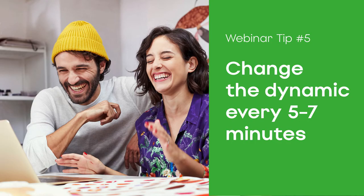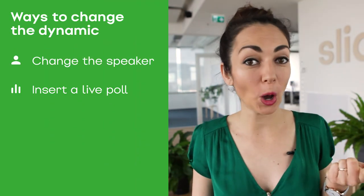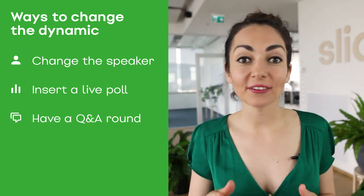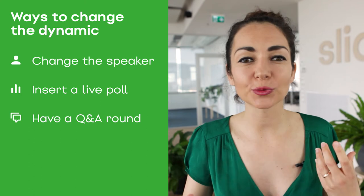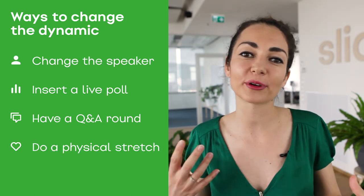Tip number five: change the dynamic every five to seven minutes. People get distracted very easily, so by changing the dynamic regularly, you can help them digest the content you're delivering. There are a few ways to do this: change speakers, insert a live poll, run a short Q&A session after each topic, re-engage with them, or do a physical stretch or jump — anything that will bring in those endorphins.